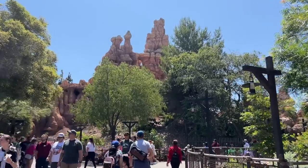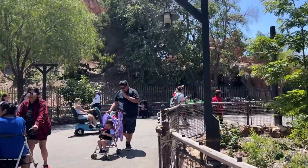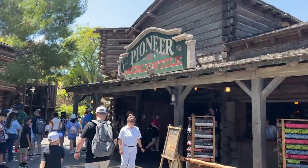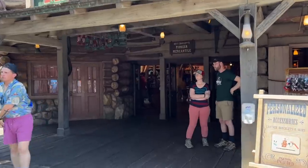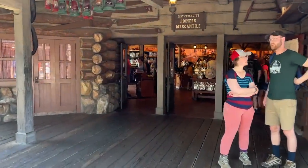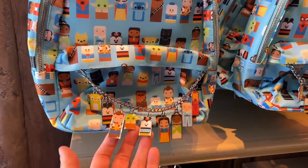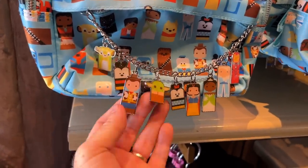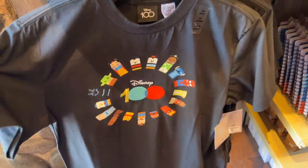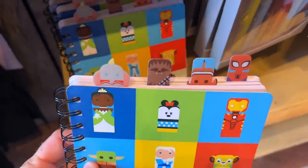We left Galaxy's Edge through the Frontierland exit. Now we're going through Pioneer Mercantile — the second largest gift shop in Disneyland outside of the Emporium. Check this out — these merchandise items have tiny little characters, and these are some charms like keychains. But then they have a t-shirt with those little styles on them, and we have a notebook which also has some bookmarks in that style.